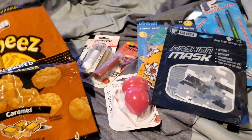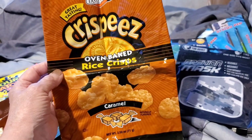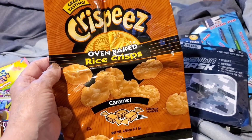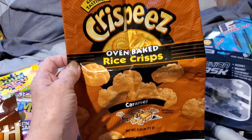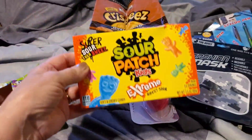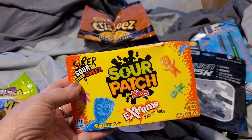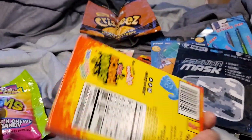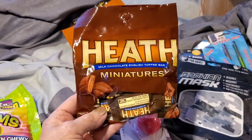I picked up a few snacks. You guys may have seen this one in a previous video — they're really good, gluten-free, not a lot in the bag but a nice little snack. Stacy really likes them. I picked up the Sour Patch Kids Extremes, also gluten-free — great for a snack or to put in a gift bag. Then I picked up these Heat Miniatures, which are also gluten-free.